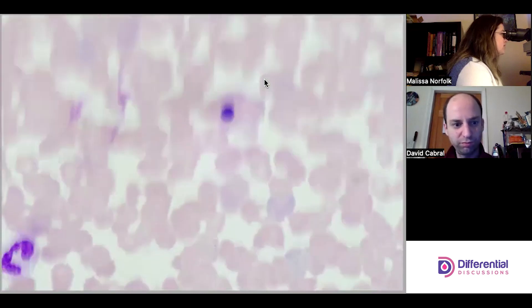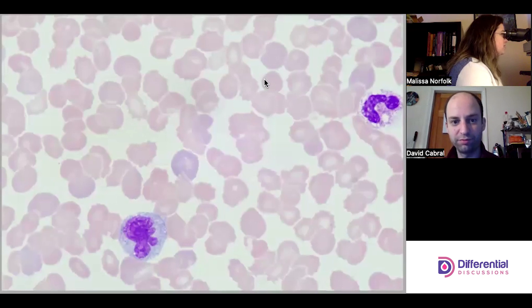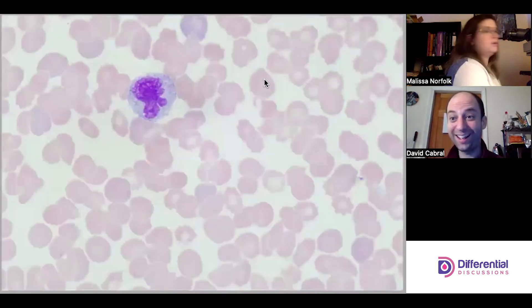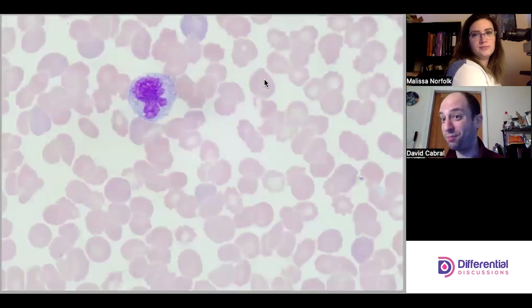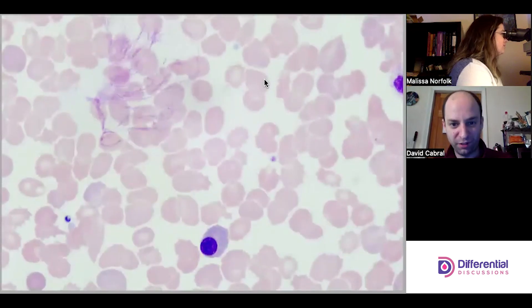Some of these neutrophils have a ton of vacuoles, and I always pause because I'm like — is there Histoplasma in there? We must be sensitive that some organisms might not stain particularly well, which is characteristic somewhat of Histo, so we want to be careful not to miss anything.